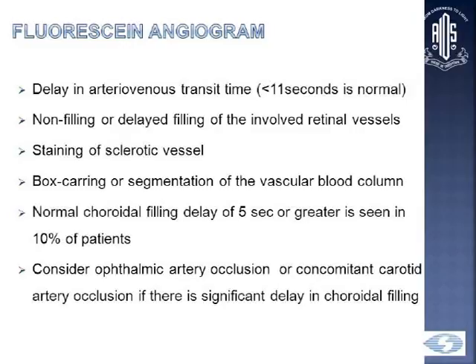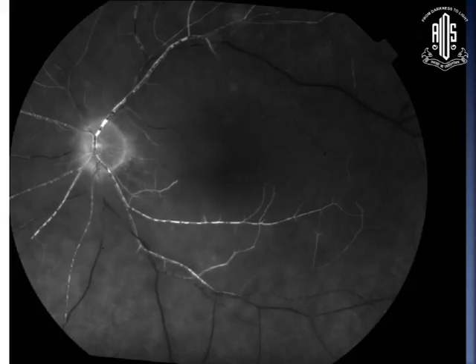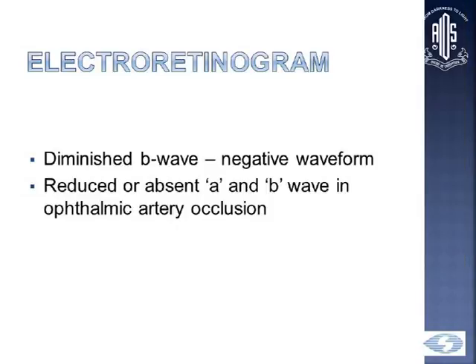For investigations, fluorescein angiography is important — it shows delay in AV transit time, non-filling or delay of involved vessels, staining of sclerotic vessels, and box-carring or segmentation of the vascular blood column. ERG is also useful: because the inner retina is affected, the B wave will be diminished and you'll get a negative waveform. A reduced or absent A and B wave should lead one to suspect an ophthalmic artery occlusion rather than just a CRAO.